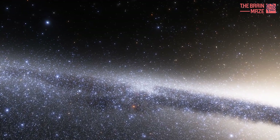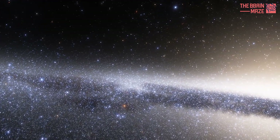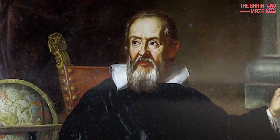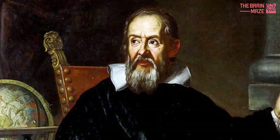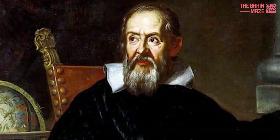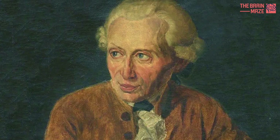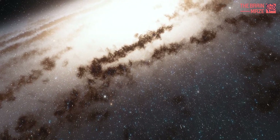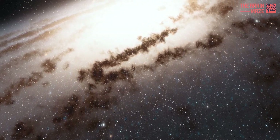While astronomers and philosophers have debated the true nature and location of the Milky Way for ages, the great astronomer, physicist, and all-around genius Galileo Galilei was the first to discover the galaxy's true nature. In the mid-1700s, philosopher Emmanuel Kant correctly guessed that the Milky Way was a rotating disk of stars, and because we were embedded in that disk, it appeared as a band to us.